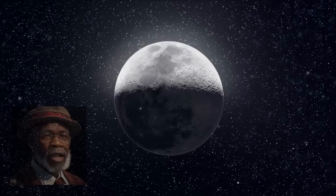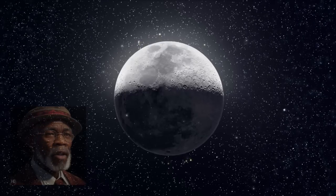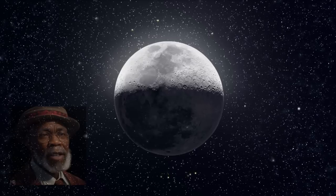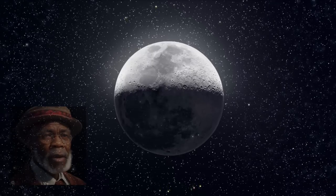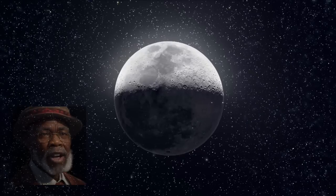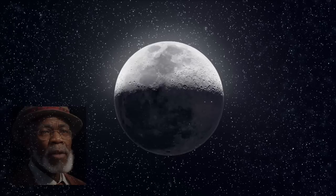First and foremost, the Moon is approximately 1/60th the size of Earth and has a diameter of about 3,474 kilometers. Its gravity is significantly weaker compared to Earth, which allows astronauts to leap higher and objects to weigh less on its surface. This reduced gravity is a direct result of the Moon's lower mass, as it is only about 1/80th the mass of Earth.